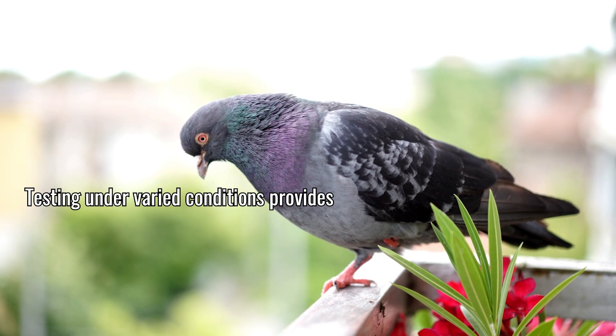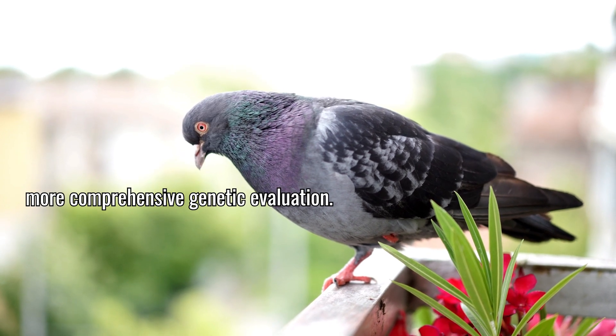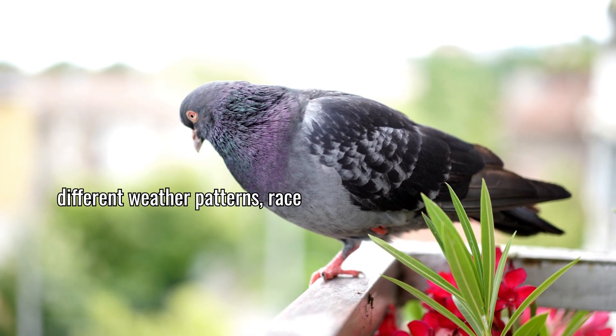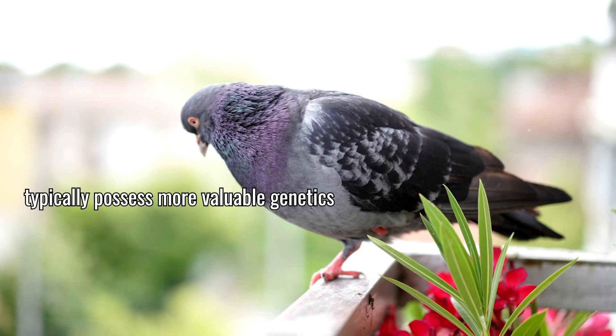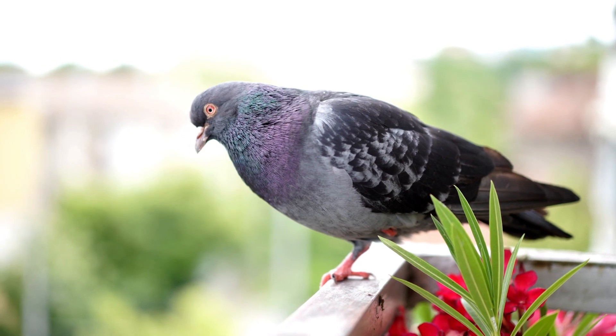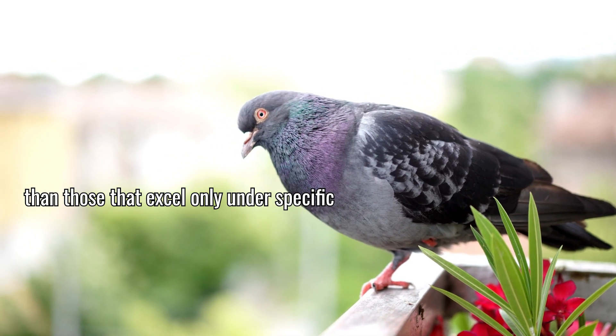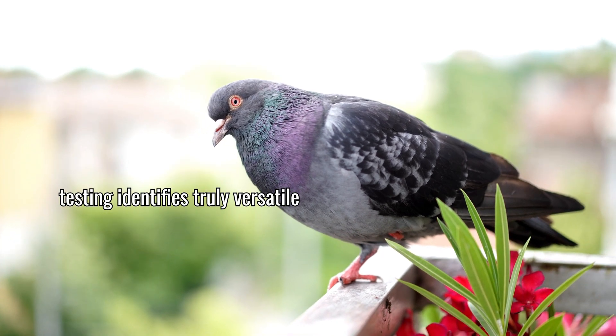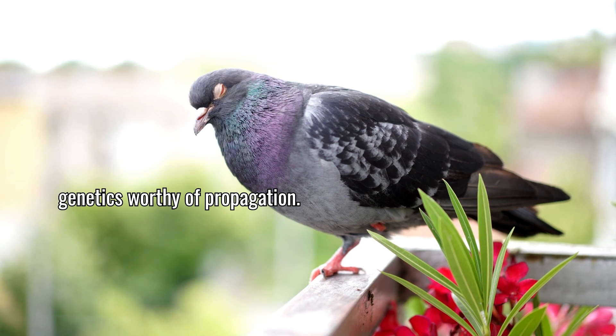Testing under varied conditions provides more comprehensive genetic evaluation. Birds that perform consistently across different weather patterns, race distances, and competition levels typically possess more valuable genetics than those that excel only under specific circumstances. This multidimensional testing identifies truly versatile genetics worthy of propagation.